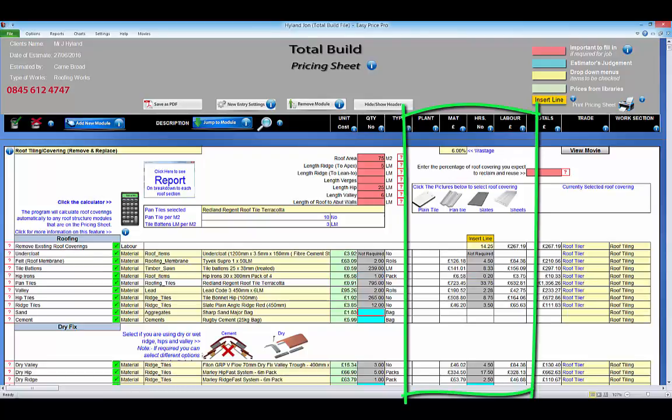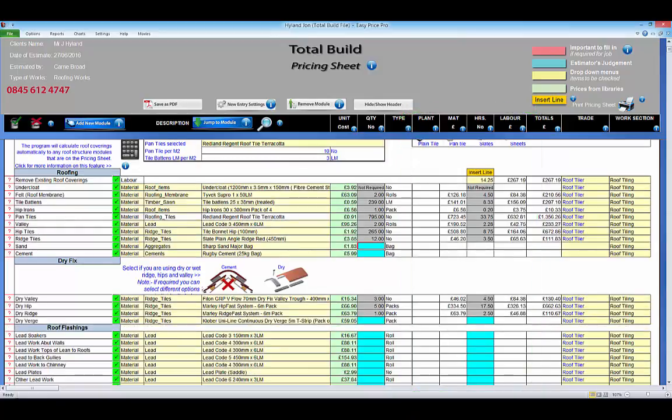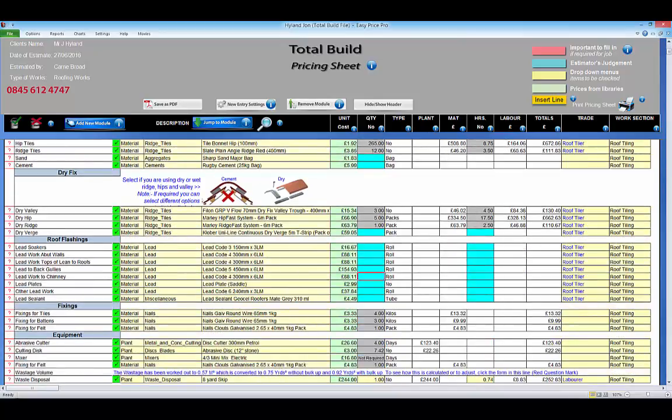All the required materials, plant, labour costs and hours will be worked out for you. The built-in tools on the pricing sheet make fine tuning any of the details to your exact requirements really fast and simple.